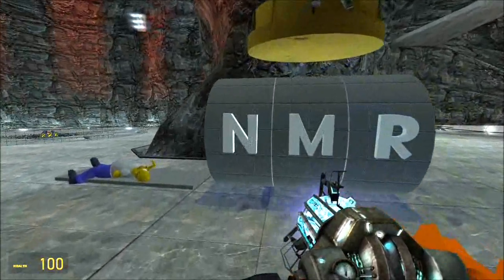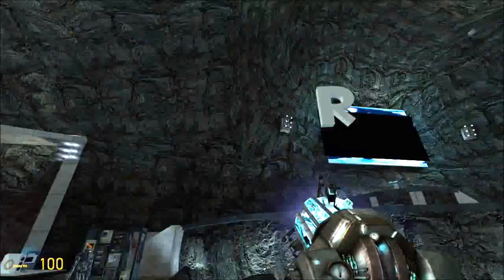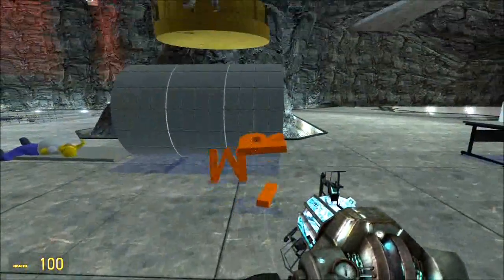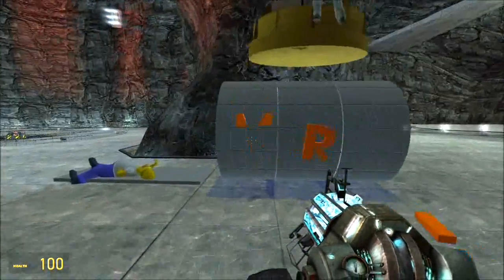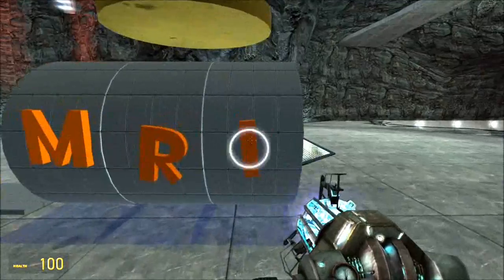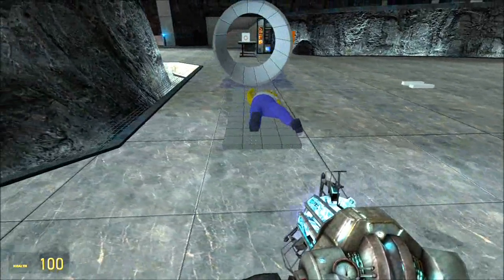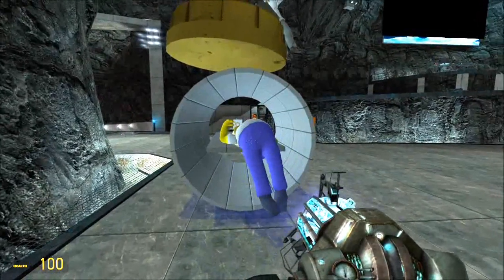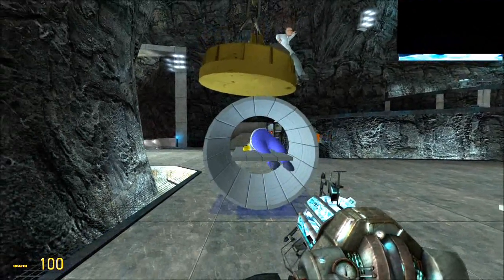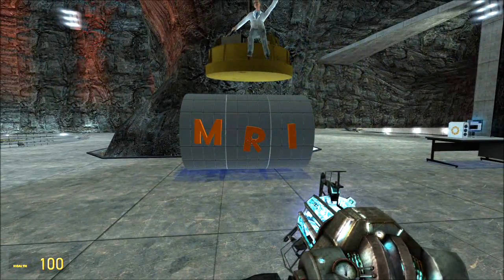NMR stands for Nuclear Magnetic Resonance, but people got scared of the word 'nuclear' even though it refers to the nuclei of your atoms. So they call it MRI — Magnetic Resonance Imaging. What this does is show you where the hydrogens are in your body. You're 70% water, so there's loads of hydrogen there, and there's hydrogen in your fats and proteins too. So soft tissue imaging is the speciality of MRI — you can see the brain in very high detail, and in 3D.